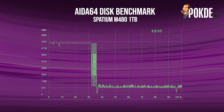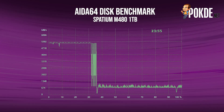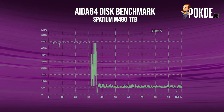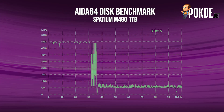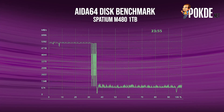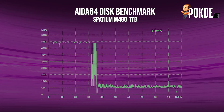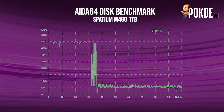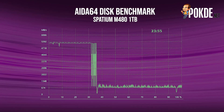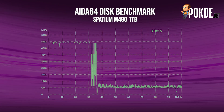In AIDA64, we can see that the Spatium M480 is capable of sustaining write speeds of 5.2GB/s all the way up to the 33% mark, which indicates the SLC cache capacity running out. After that, we see some large fluctuations before maintaining speeds at about 1GB/s. The overall average is still 2.2GB/s, which translates to filling up a 1TB drive in less than 24 minutes — which is still pretty impressive.